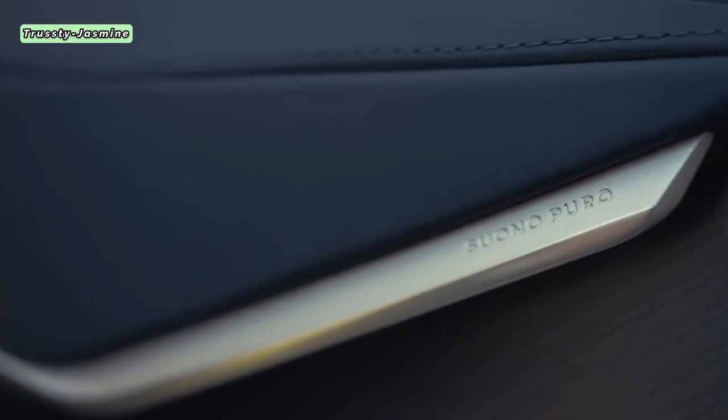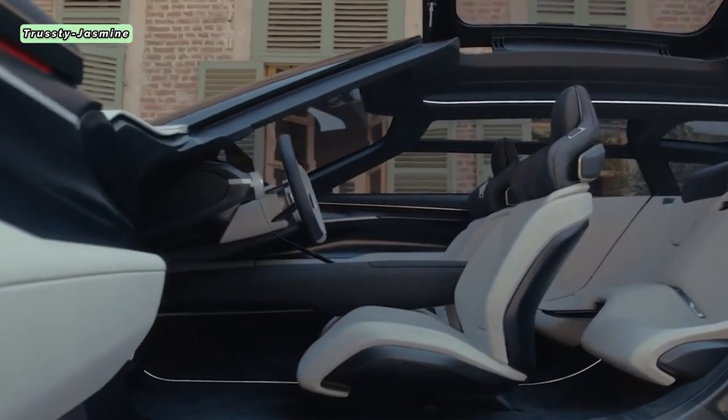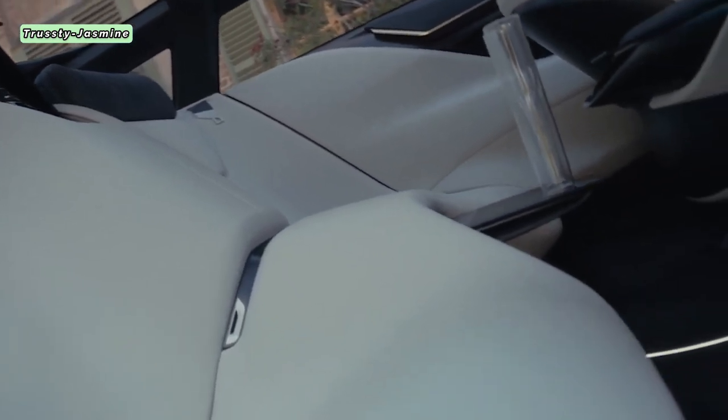A truly novel touch is the roof's gullwing-style opening mechanism, infusing a sense of avant-garde charm. Seating-wise, the PuraVision embraces a 2-plus-2 arrangement, akin to the acclaimed Ferrari Purosin.